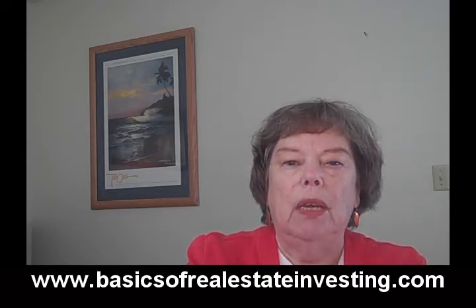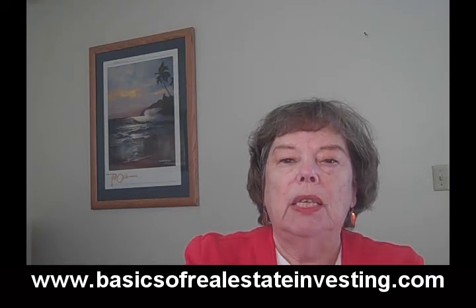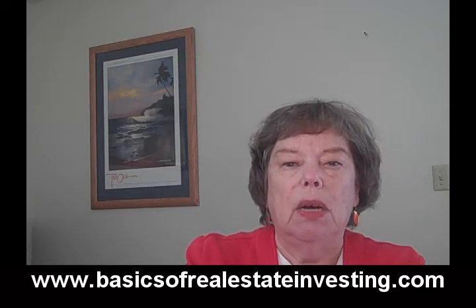These can be very low in cost, and you usually can get a rent that will definitely cover your mortgage, interest, and taxes. But one of the other areas that you need to be sure the rent covers is the homeowner association dues fee.